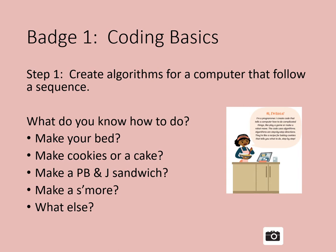Can you create an algorithm for something you know how to do? Here are some ideas: make your bed — do you know how to make your bed? Create an algorithm, or write out the steps you use to do that. Make cookies or a cake. A recipe is an algorithm; following the steps can help you make a cake.